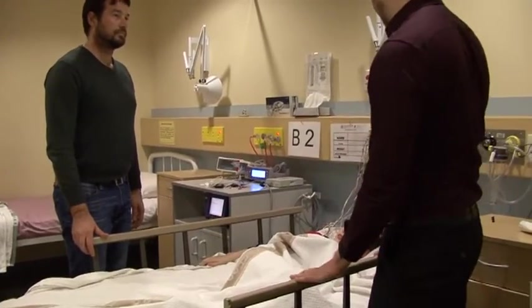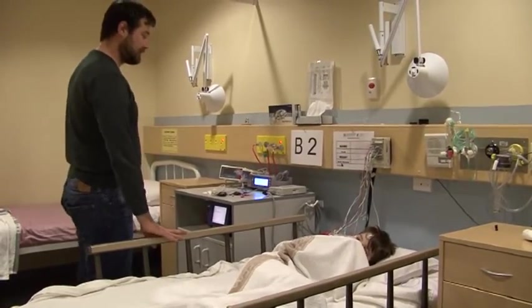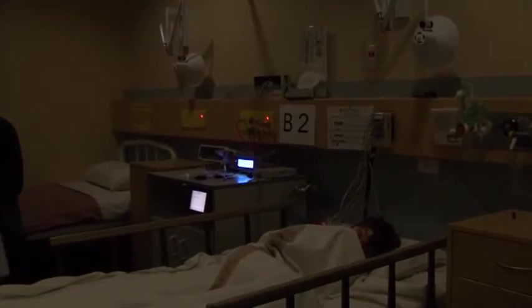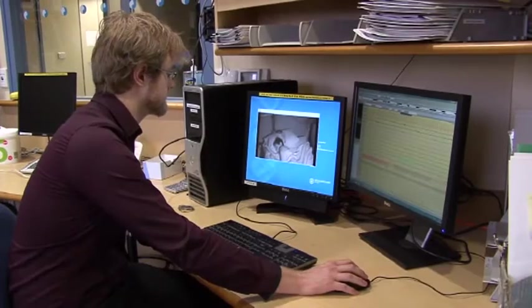I'm going to turn the lights off and you just get some sleep. Alright mate, you get a good night's sleep. The signals from your head, heart and breathing are checked to see you are getting a good night's sleep.